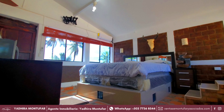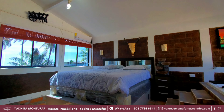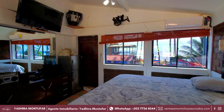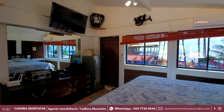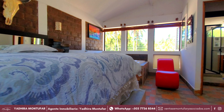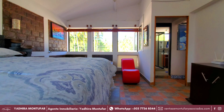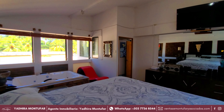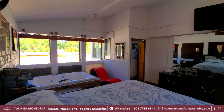Y ahora, frente a nosotros tenemos la habitación principal. Aquí contamos con un espacio muy amplio, con una cama doble. También desde aquí tenemos una vista increíble a todo el rancho y también a la playa. Y por supuesto, en esta habitación también contaremos con una tina con hidromasaje y también con aire acondicionado.